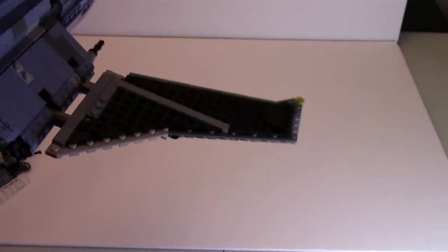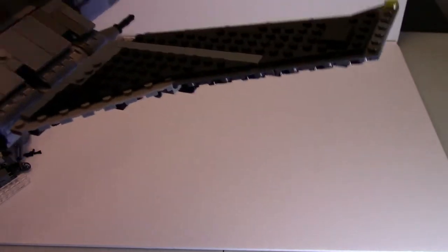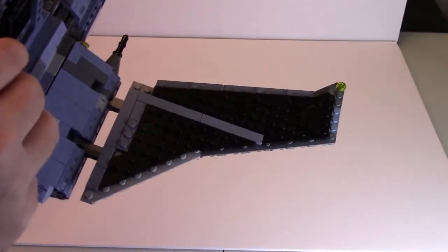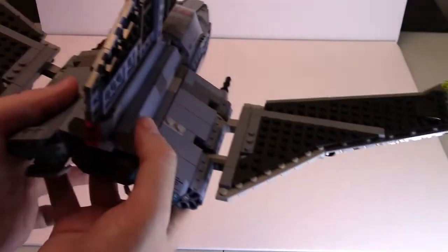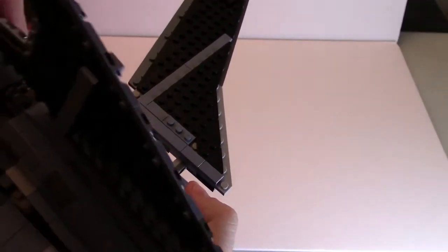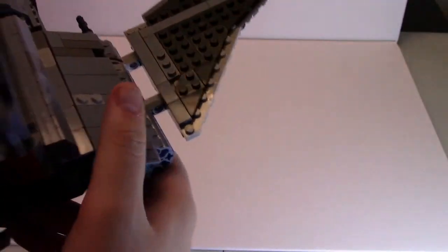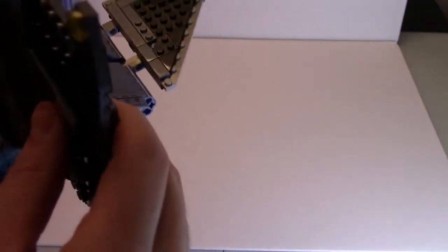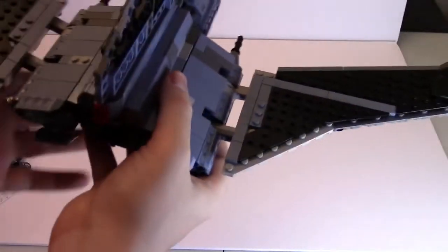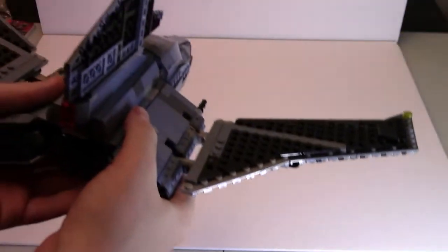I generally leave my missile shooters out anyway since I display my sets rather than play with them. But I feel like even kids might have some issues, because they're going to have to hold it with two hands, which means they're going to be shooting off both when maybe they don't want to shoot off any.